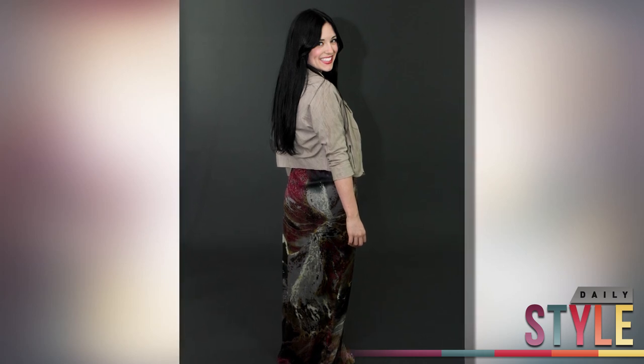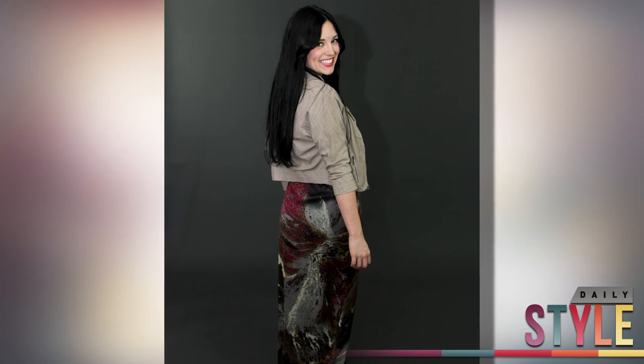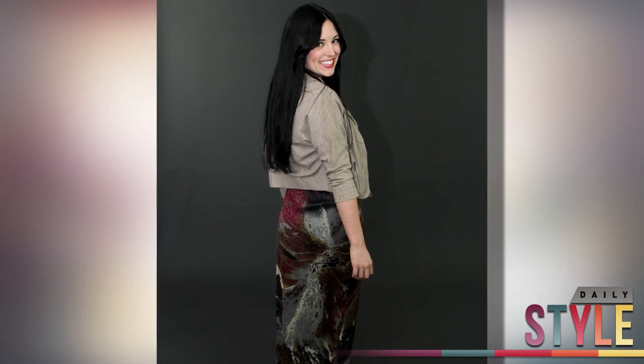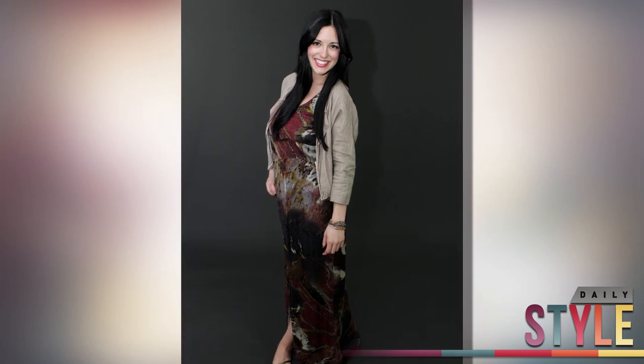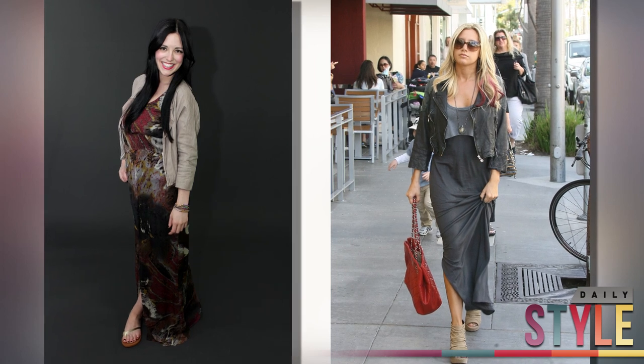Or even a Friday night on the town. To give it a little bit of an edge — since a maxi dress can have a really girly appeal — we added this little cropped leather jacket. It's by Alpine Stars, and as you can see Ashley Tisdale did this too. It makes it super edgy and really funks up a dress.